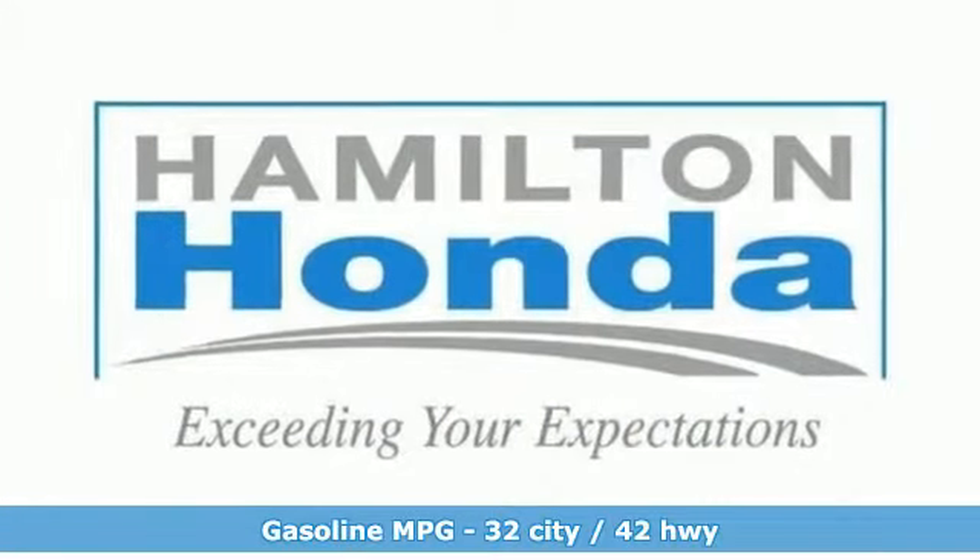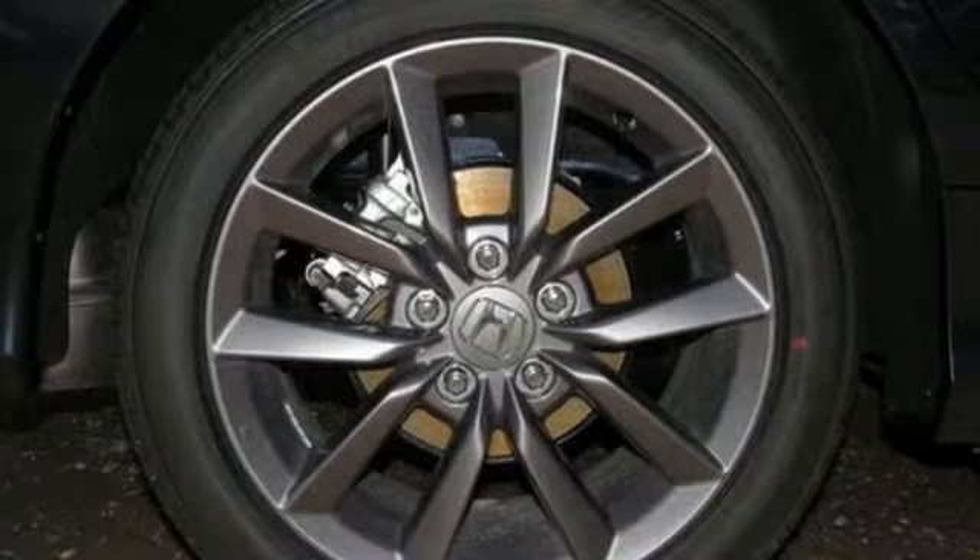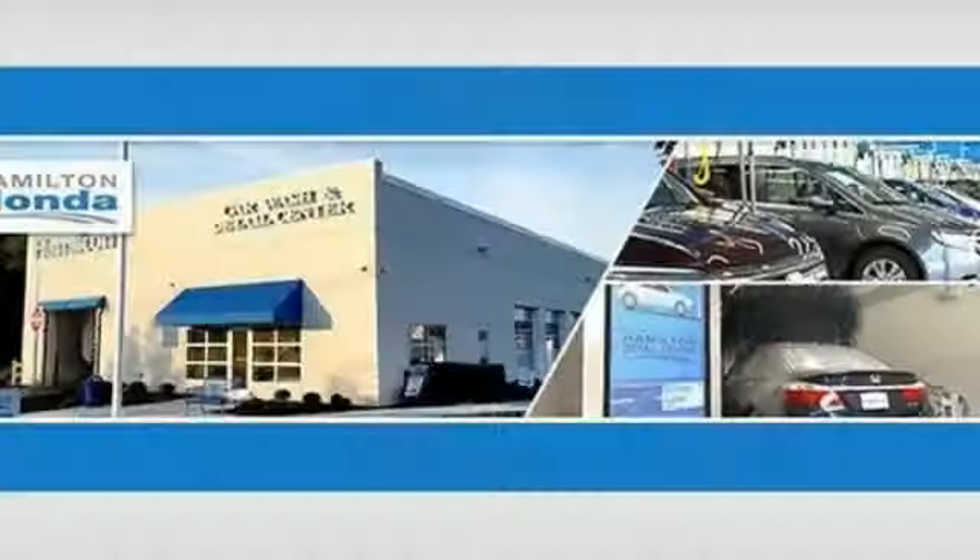Streaming audio, doors and push button start proximity key, dual zone climate control, remote engine start, front heated bucket seats,